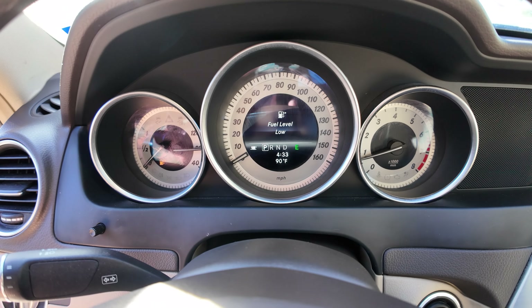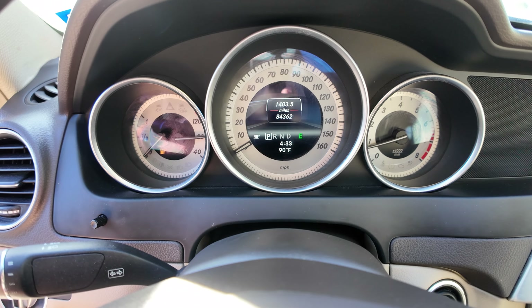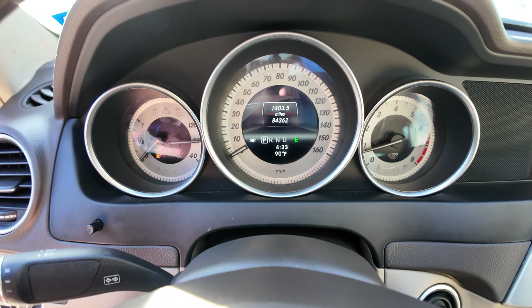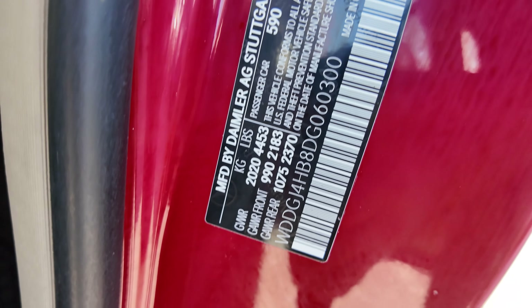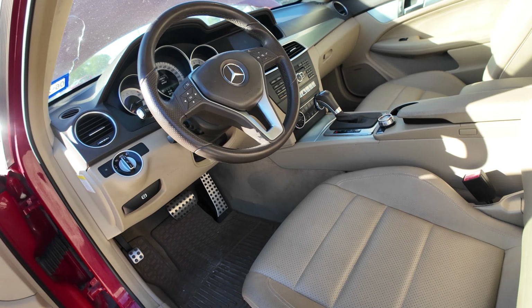Let me see if I can get you guys your mileage. On your mileage, you're going to have 84,362. Here's your VIN tag. And available for auction at alamwauctionears.com.